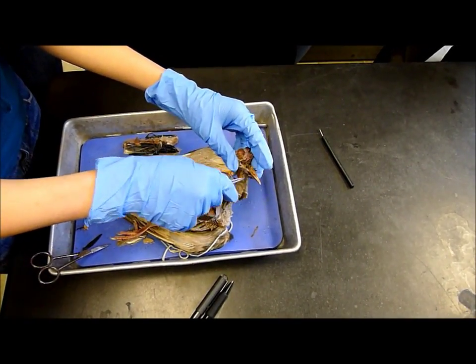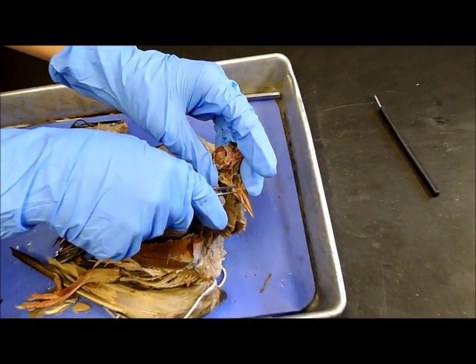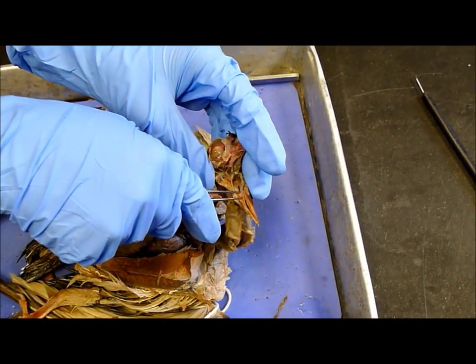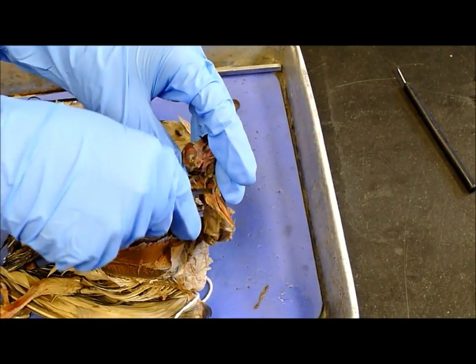Laryngeal prominence, right here, right between the tongue and the glottis. The glottis — the hole itself. Just the hole.